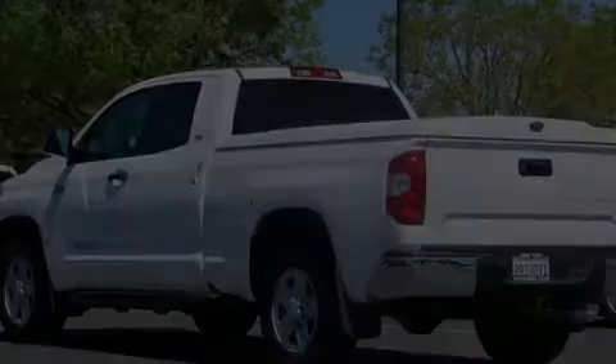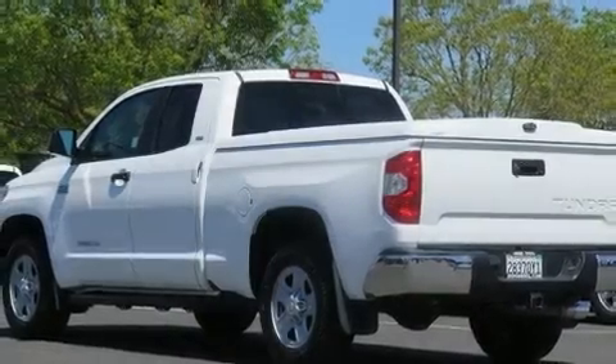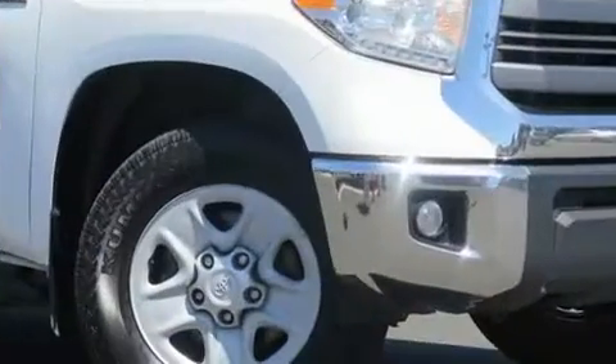The 2015 Toyota Tundra. It features an automatic transmission, rear-wheel drive, and a powerful eight-cylinder engine.